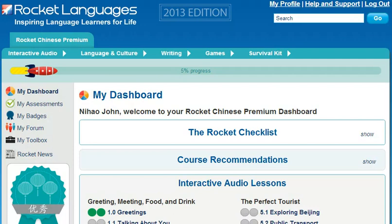So, why wait? Join the over 1 million people who love learning with Rocket Languages today. Just click on the link on the right and you're on your way.